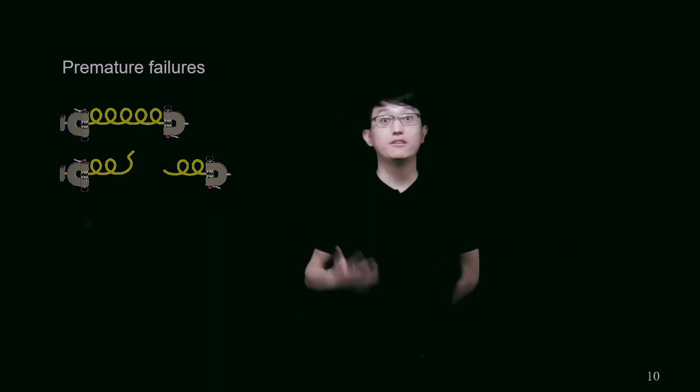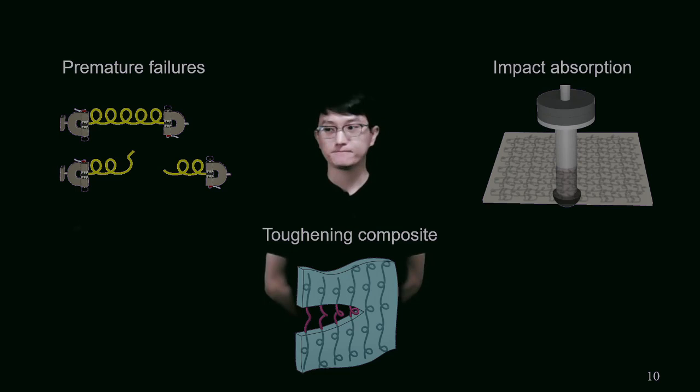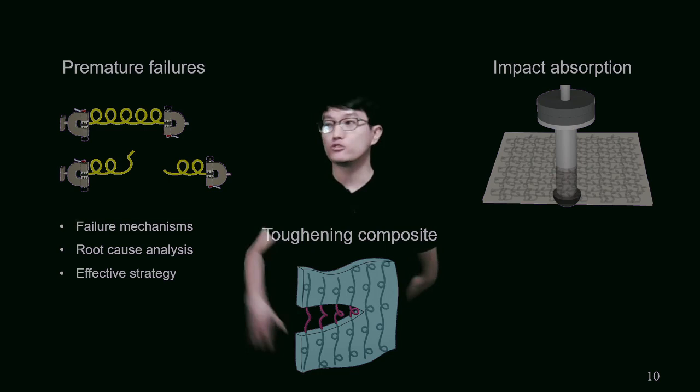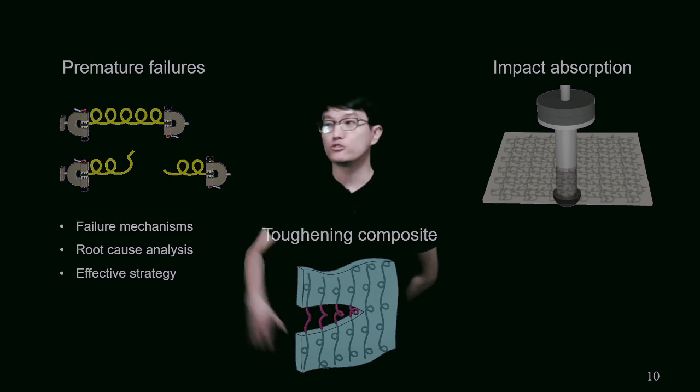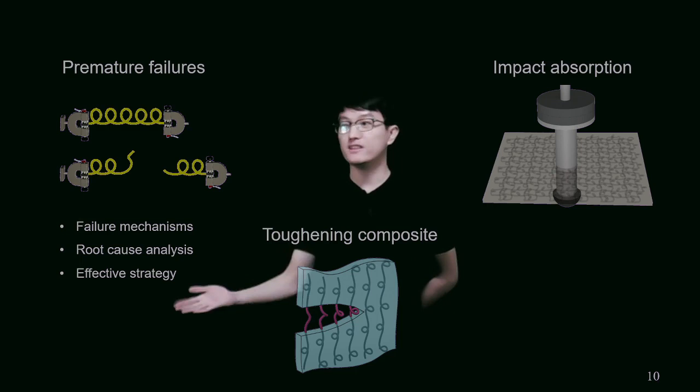Therefore, in my PhD project, the first objective is to understand the mechanics behind premature failures and find effective strategies to avoid them. The second objective is to further introduce these microstructured fibers into elastomer composite systems. And the third objective is to demonstrate the impact absorption capabilities of the composite film. For the first objective, it was necessary to first analyze the failure mechanisms of those microstructured fibers, using both experimental and simulational tools to define the root cause of premature failures, and finally give an effective strategy to break all the sacrificial bonds.